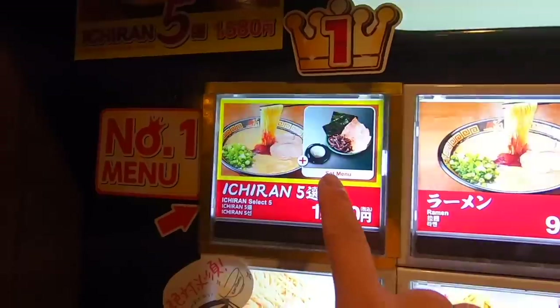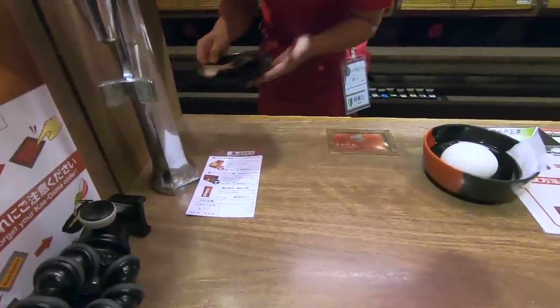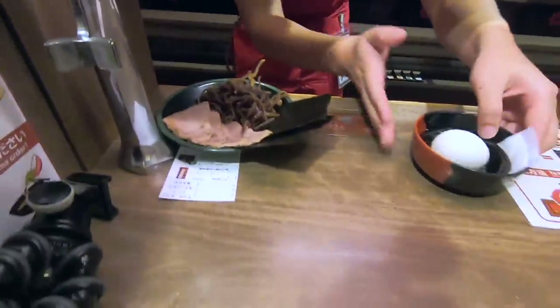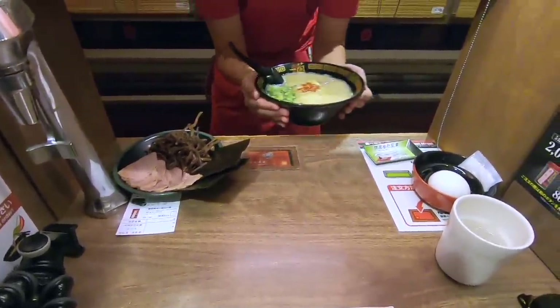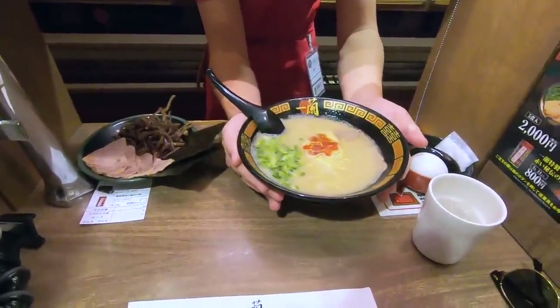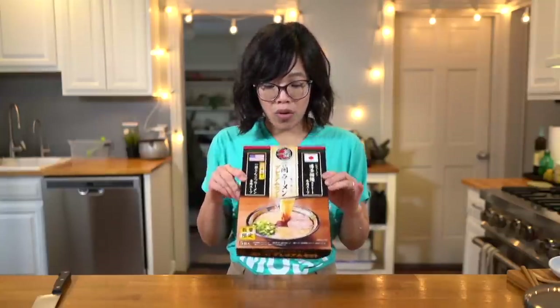I ate at Ichiran ramen — it was an amazing experience. I'll put the link above and below in case you missed it. They have your own window where the server brings you your bowl of ramen and you consume it in your own peaceful solitude in your own booth — a very interesting and delicious experience. Before I went home I made sure to pick up one of these, and this is a box of instant Ichiran ramen. It cost about $20 US, and this is the premium set. I was very curious to see if it contained chashu, and if it didn't I knew I had to do some preparation work, so I went ahead and opened it.